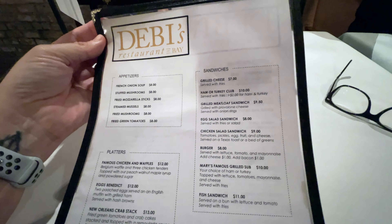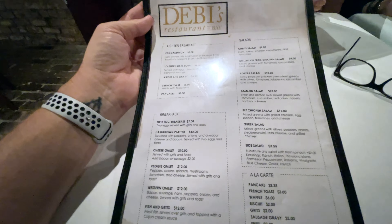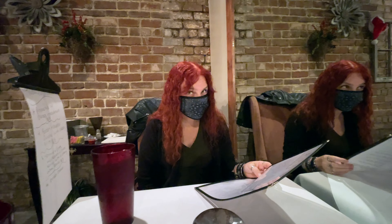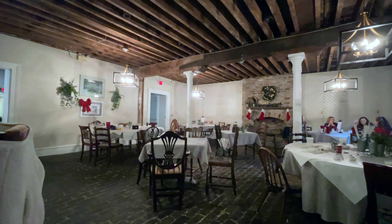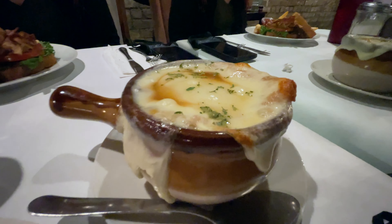Grilled meatloaf - maybe - and they've got Mary's famous grilled sub. Here's breakfast. I was thinking chef salad, but you know what, should eat a salad out. We're sitting in this pretty awesome back room - this used to be a yellow fever hospital back in the day. And of course, much like other areas in Savannah, it's haunted. French onion soup.